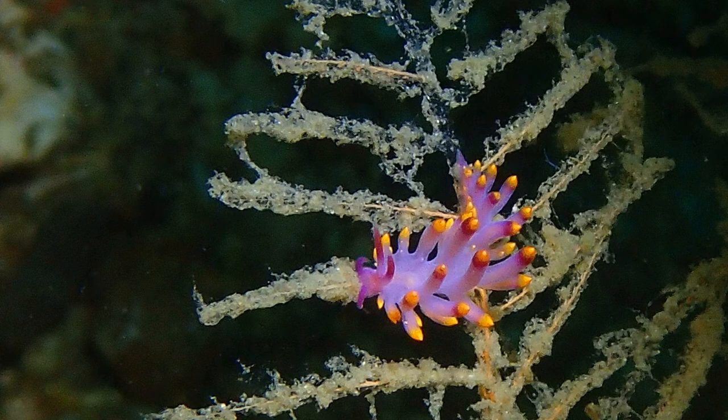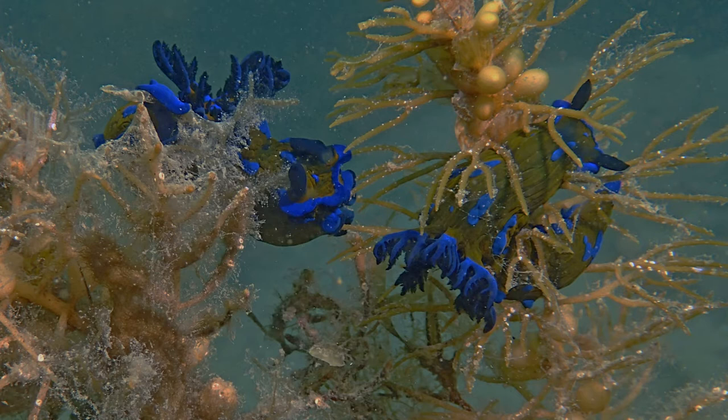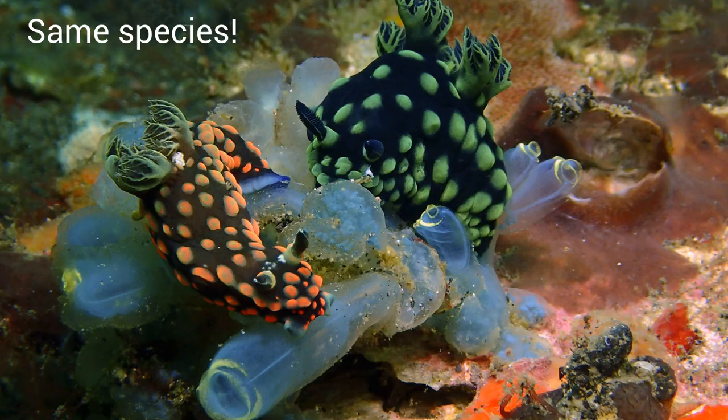Nudibranchs have tongues with teeth on them called a radula — it's a bit like sandpaper — and they scrape their food and suck it up. Most of them have just one food source, eating off one sponge or one type of coral. Some of them get their color from the food source they eat, so two individuals from the same species can actually be different colors.